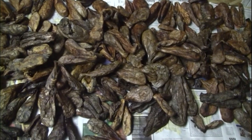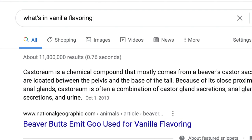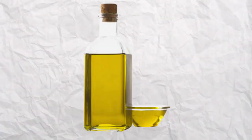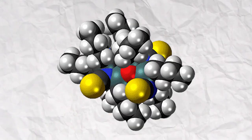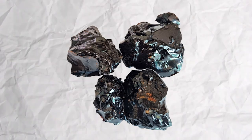The castor sacs contain a yellowish fatty substance that is extracted for various purposes. Castoreum contains a complex mix of different chemical compounds, including castoreum oil — a fatty substance that is a significant component of castoreum — and castoreum absolute, a concentrated extract from the castor sacs.